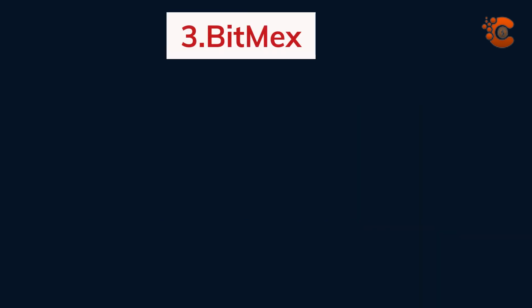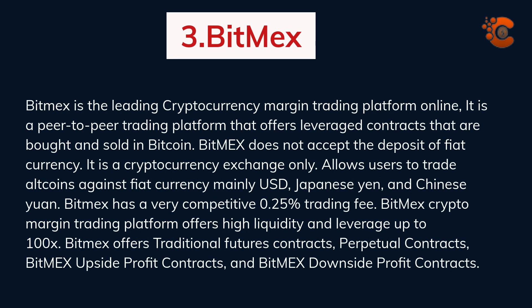BitMEX is the leading cryptocurrency margin trading platform online. It is a peer-to-peer trading platform that offers leveraged contracts bought and sold in Bitcoin. BitMEX does not accept deposits of fiat currency — it is a cryptocurrency exchange only. It allows users to trade altcoins against fiat currencies, mainly USD, Japanese Yen, and Chinese Yuan. BitMEX has a very competitive 0.25% trading fee and offers high liquidity and leverage up to 100x. BitMEX offers traditional futures contracts, perpetual contracts, upside profit contracts, and downside profit contracts.